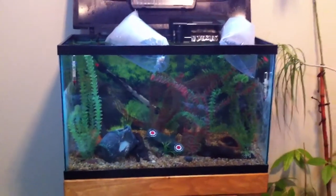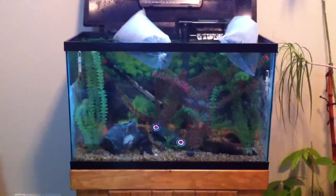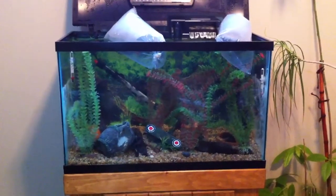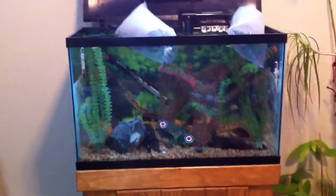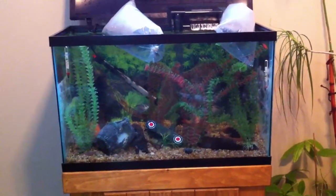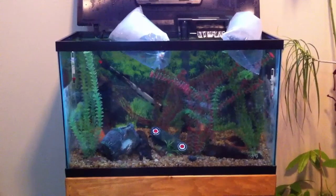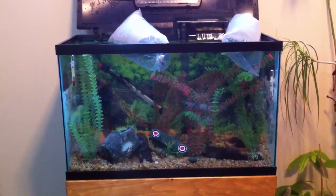Quick update on this fish tank, my 29 gallon. I decided to trade in the keyhole cichlid male and I got some new fish. What's left in this tank is approximately five to six kuhli loaches, a black skirt tetra, a white skirt tetra, two zebra danios, and I just got five cardinal tetras and two dwarf cichlids.